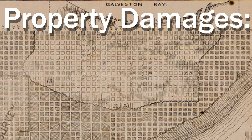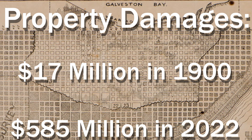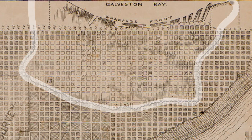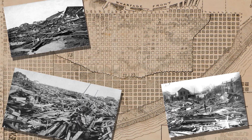After the storm passed, property damages are estimated to be $17 million — calculated with today's inflation, that would be $585 million. After the storm, a three-mile-long, 30-feet-high walled debris was left in the middle of the city.